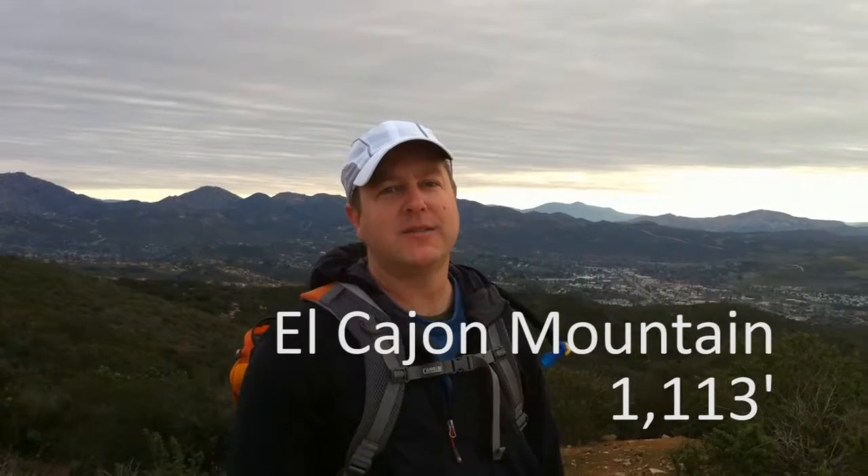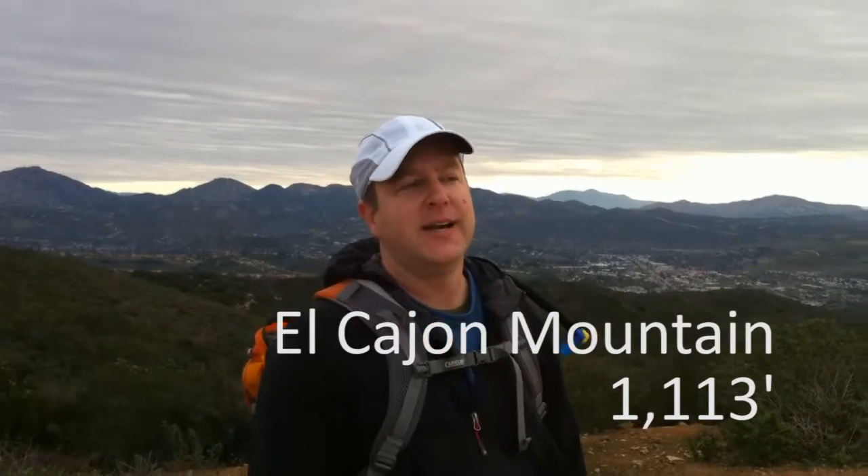Hi everybody, this is Derek from 100Peaks.com. This is my first hike in about 90 days, so it's nice to finally get out again. It's a very special hike — I'm halfway done. It's peak number 50. This is Van Damme Peak, and I have a very special guest with me.